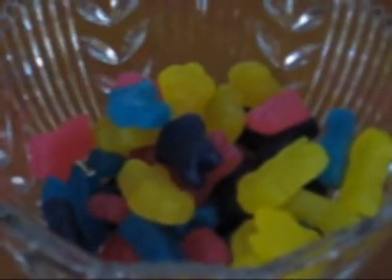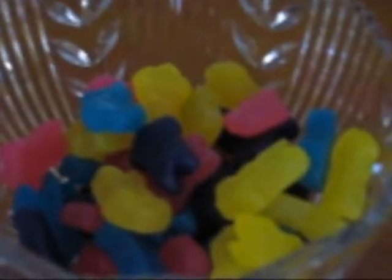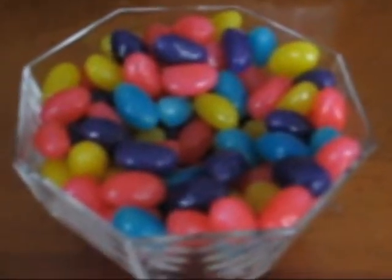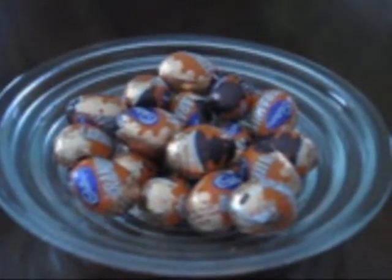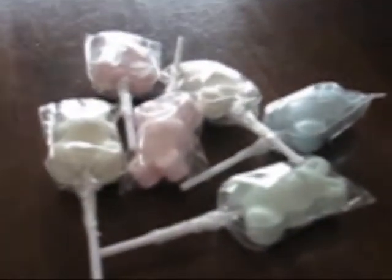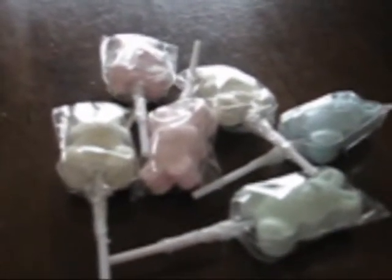The sixth thing I got is these little bunny jub jubes. The seventh thing I got is these jelly beans. The eighth thing I got is these mini Cadbury Caramel Milk Eggs. The ninth thing I got is these little bunny lollipops.